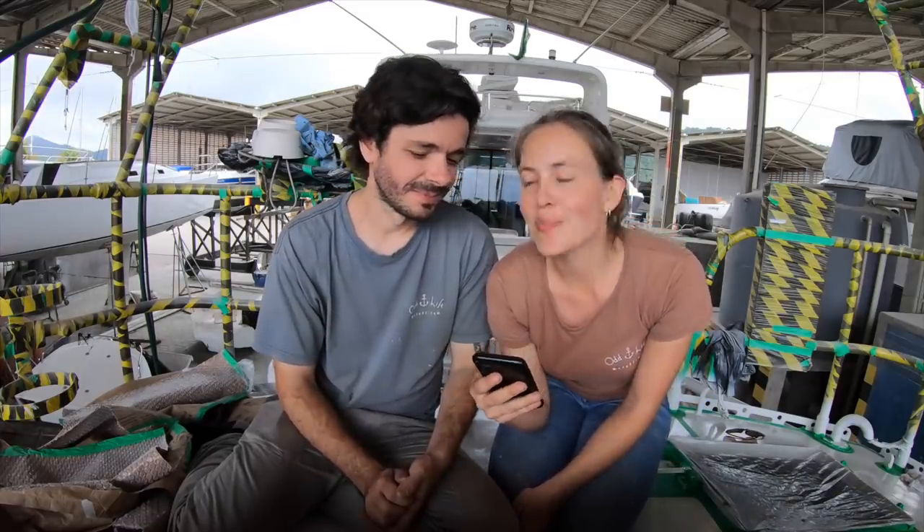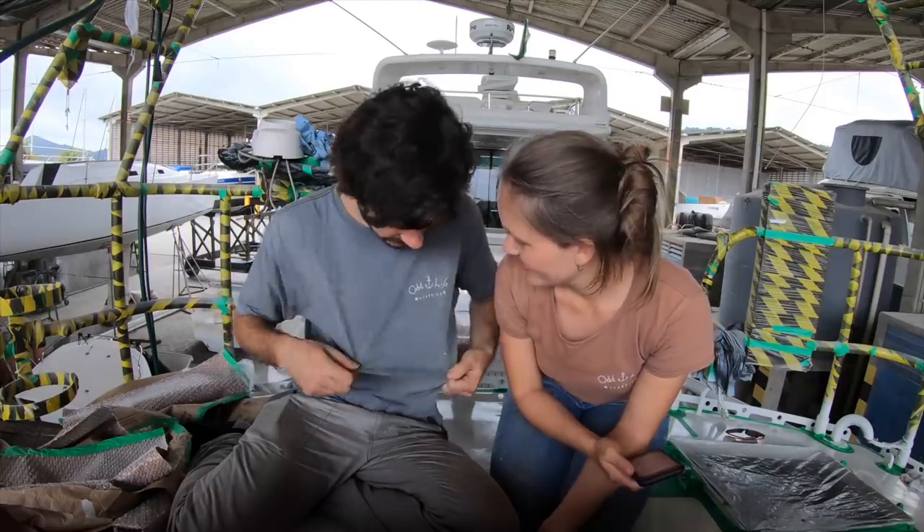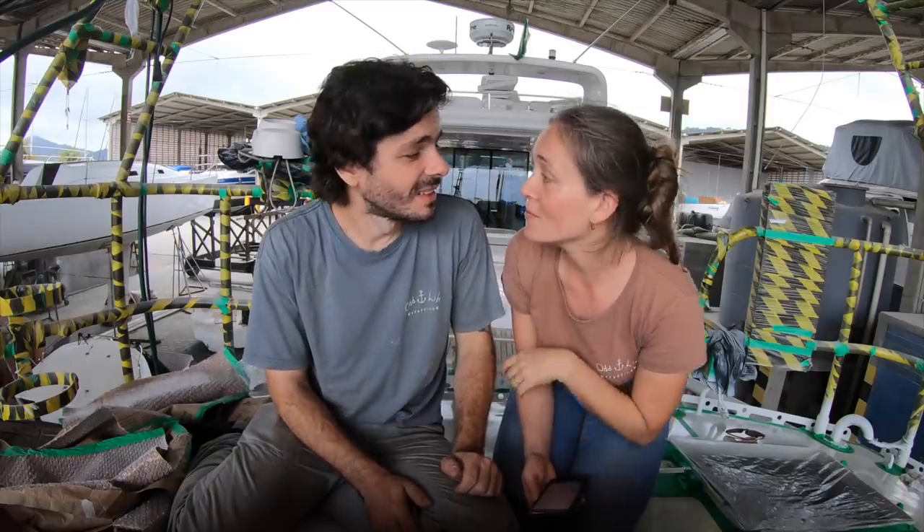Where can you find t-shirts to buy? In every one of our videos there's a link to the Odd Life store in the description — we have mugs, t-shirts, sweatshirts, and bags. We're going to add more fun products in the future. If you have one of our t-shirts, take a picture and send it to oddlifecrafting@gmail.com — we'd love to share it at the end of a video.